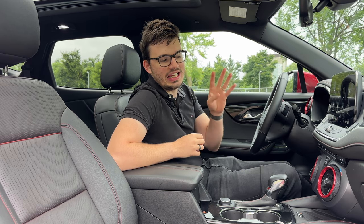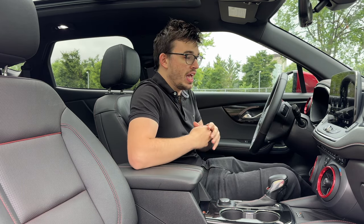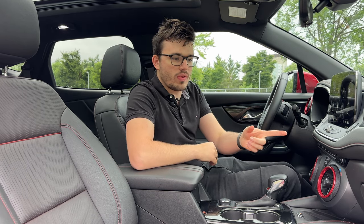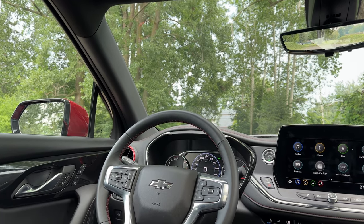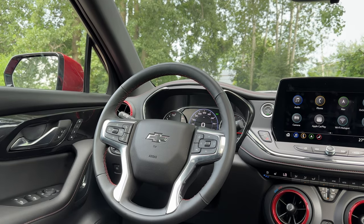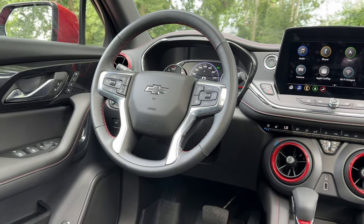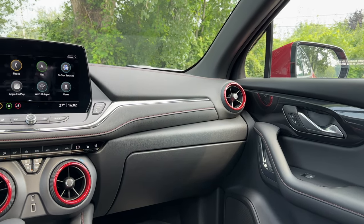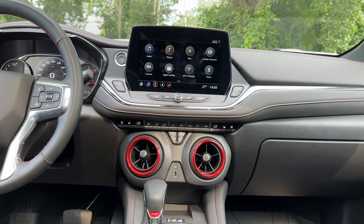Up front inside the Chevrolet Blazer is my favorite space to spend time in — I can't call it boring at all. I love these red accents with the black. We have those Camaro-inspired vents that are actually the temperature control — I can change my temperature right from those huge buttons. It's one of my favorite things about the interior of the Blazer this year.